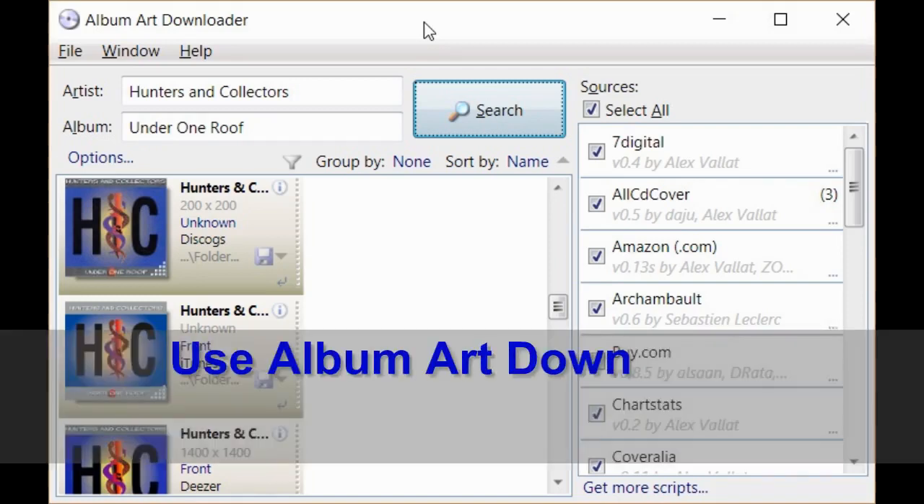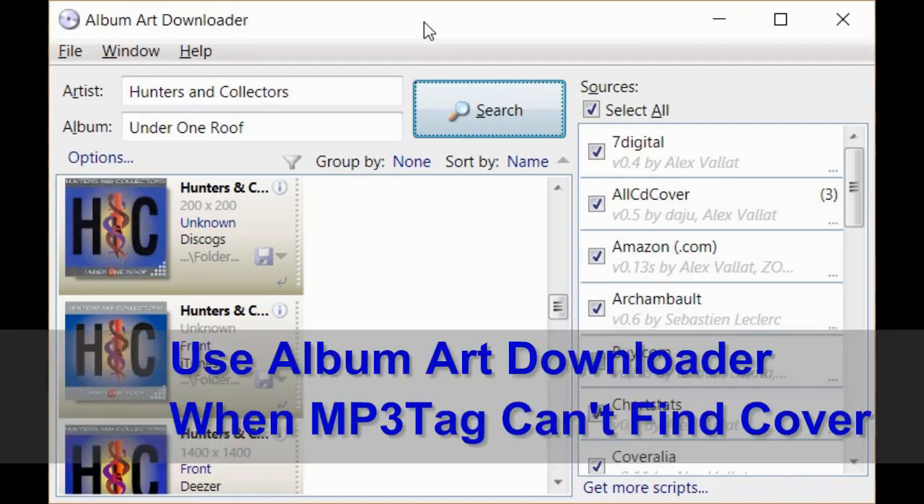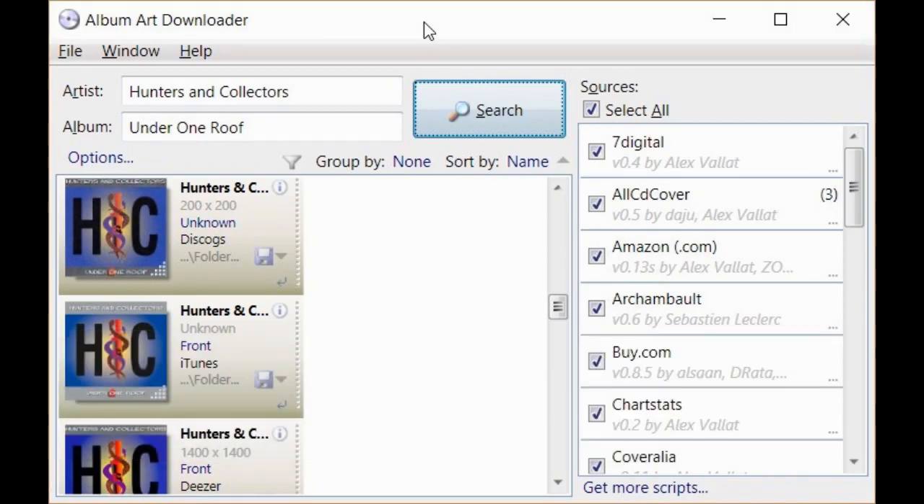MP3Tag has a limited number of sources it uses to look for album art. Another free product I sometimes use is Album Art Downloader. Finally, if that doesn't work, you can always look for the image on the internet or just scan it off your CD.